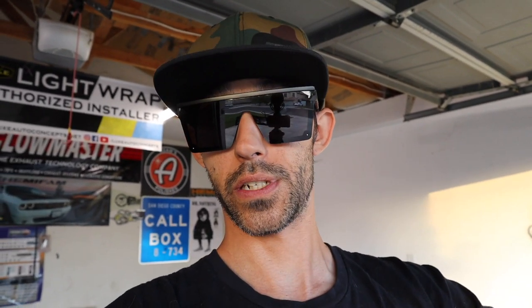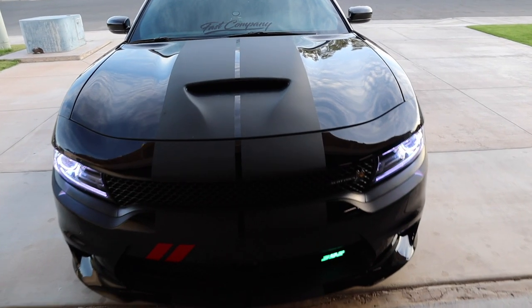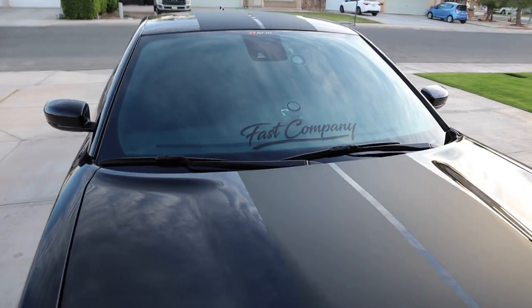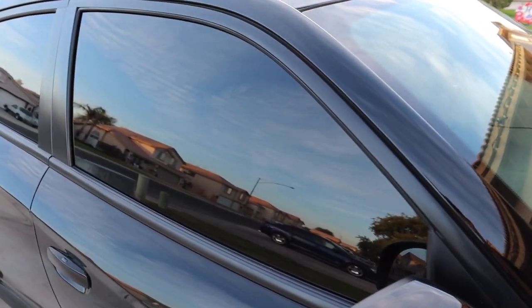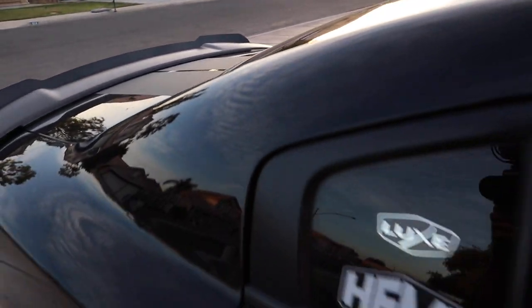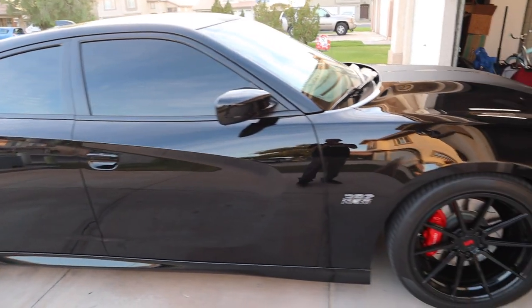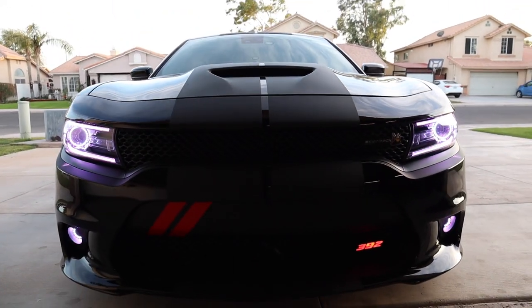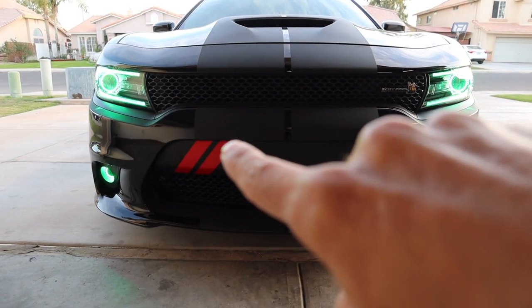Let's take a look at the car and how it looks without the windshield tint. There she is — unfortunately the windshield tint has been removed, but we are still rocking the five percent tint on the sides and obviously the back. The windshield tint has been removed for the better benefit of being able to see and not getting pulled over and having my car inspected in California. We also just added the Luxe Auto Concepts stripe.